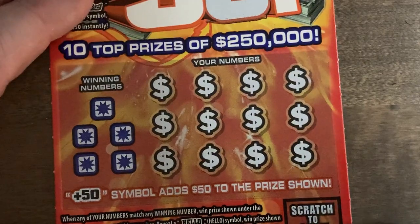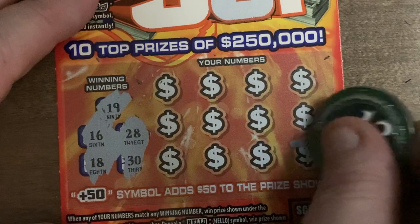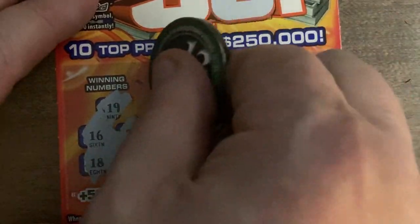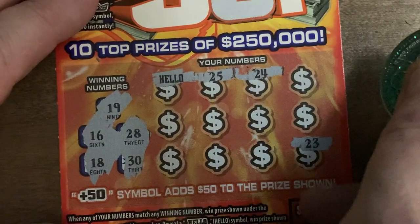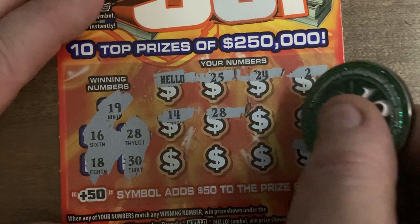Okay, here we go with the second ticket — ticket number 30, the white line ticket. Looking for 19, 16, 18, 28, and 30. We got 23. In the clutch — Hello! First scratch, we got a Hello symbol! We're on the board. 25, 24, 2, 14, 28 — and we got two matches: a Hello and a 28.